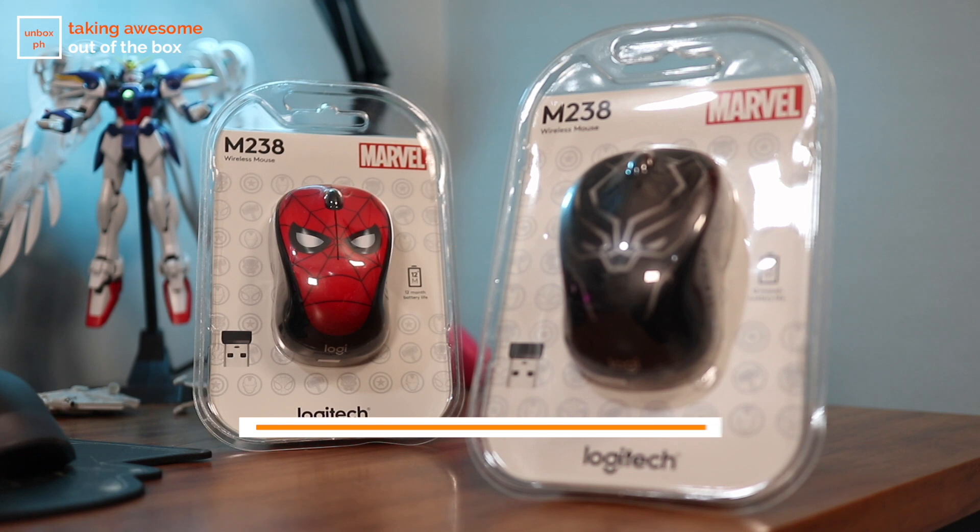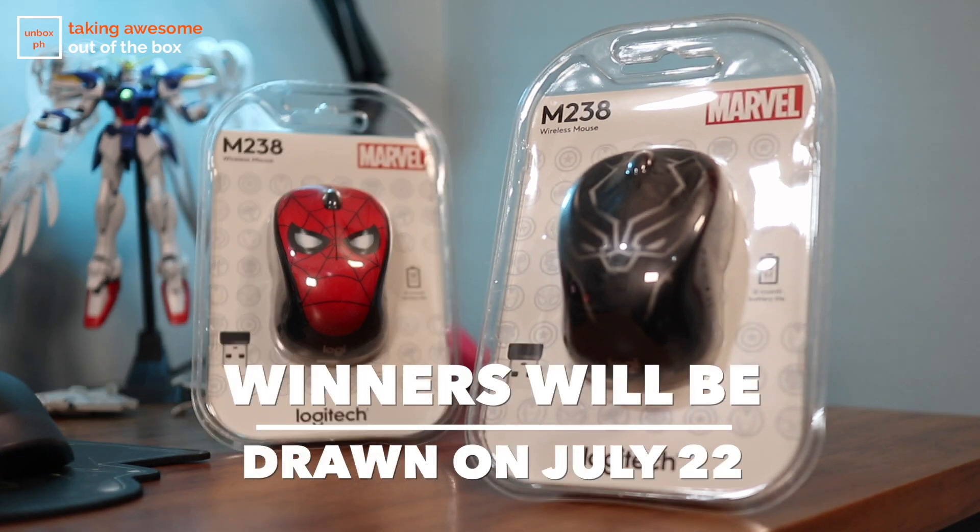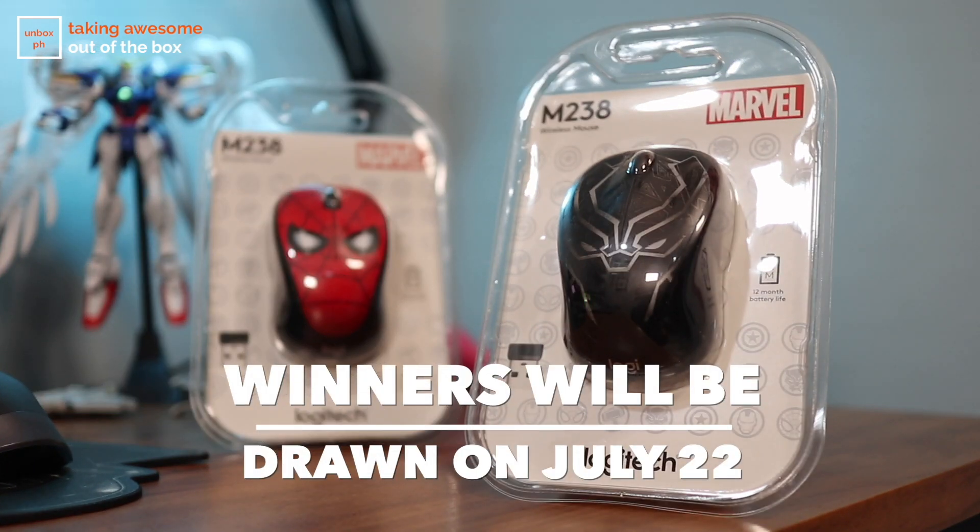But before we get to that, giveaway alert — we are giving away 2 wireless mice that are Marvel-themed from Logitech. So if you want to know how to join, watch until the end of the video. Here's a hint: you have to subscribe to the channel, so you might as well do that now.